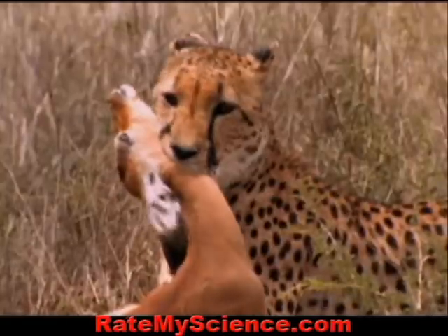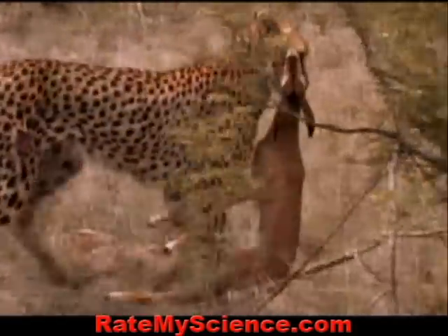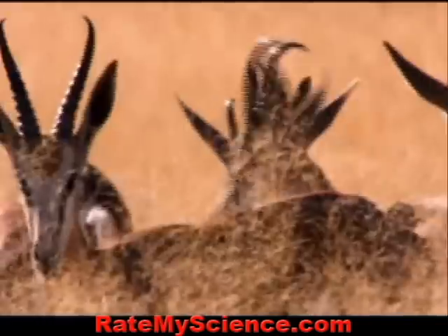Today, this cheetah has been lucky. And though this one gazelle has met its match, the rest of the herd, by force of numbers, lives on.